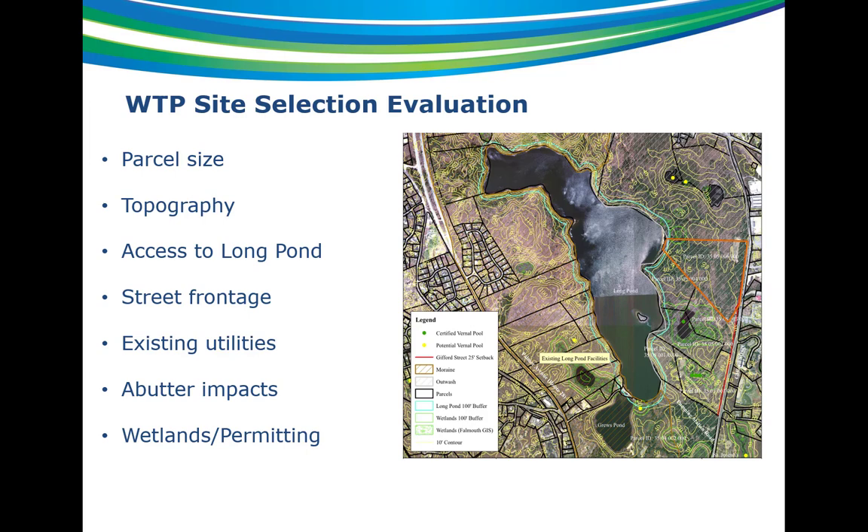Ultimately, we selected the parcel highlighted in orange. It had the right parcel size with plenty of room for the new plant and infrastructure. Topography was good — it met our requirements for flat land above elevation 35. It had access to the pond and street frontage, and it was big enough to locate the plant further into the woods off Gifford Street, providing a natural buffer between the street and the plant. There was only a small piece of wetland buffer zone to the north, and that wasn't in an area where we'd be constructing anyway.